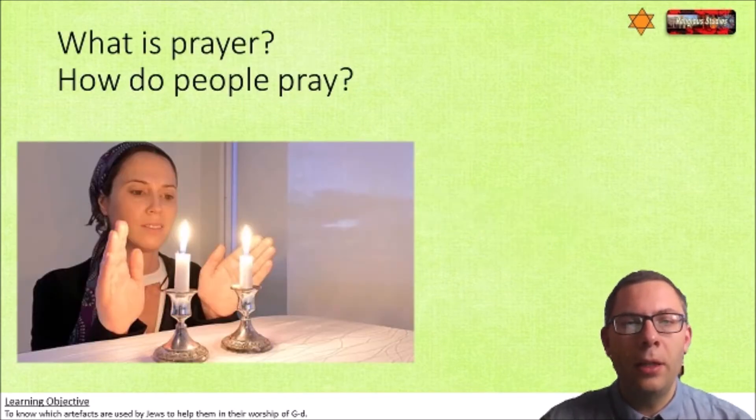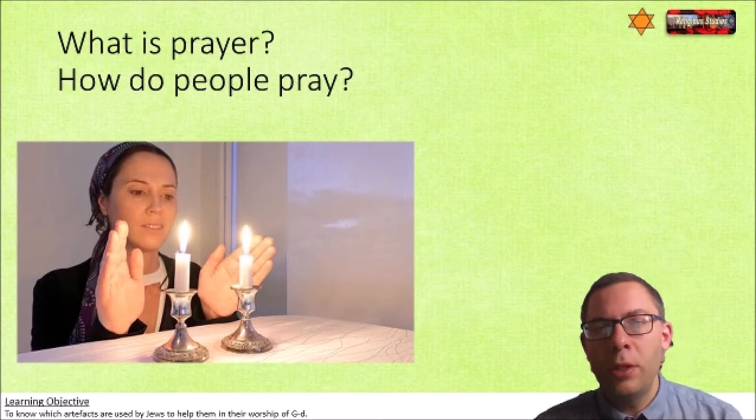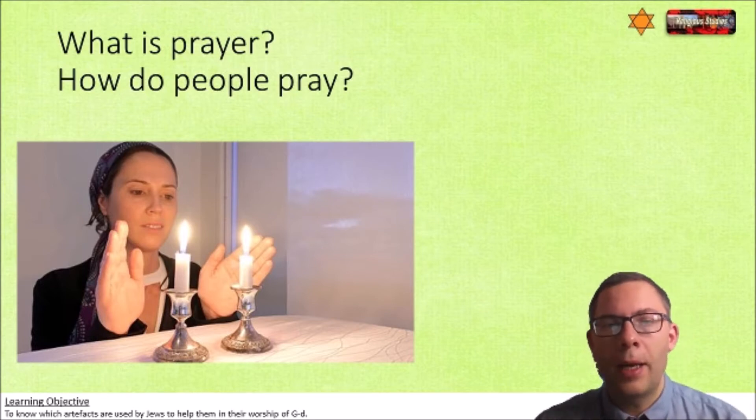To start with, I'd like you to think about these two questions and maybe write a response in your book: What is prayer and how do people pray? Using your knowledge that you have already - not necessarily about Jewish prayer, but about any form of prayer - what would you define prayer as and how would you say that people should pray? Pause me now while you do that.